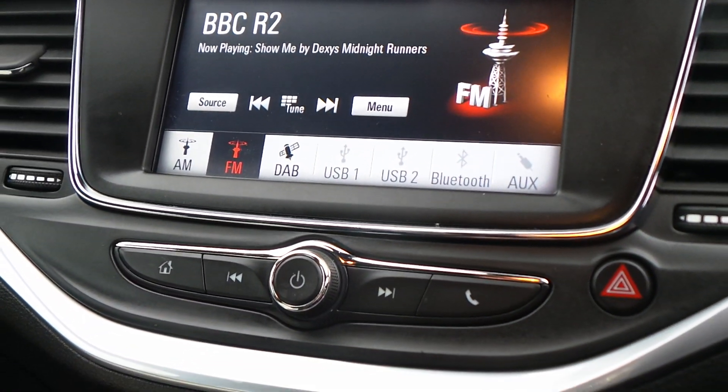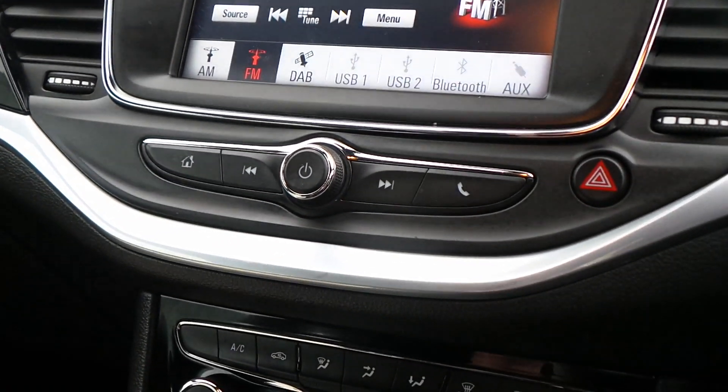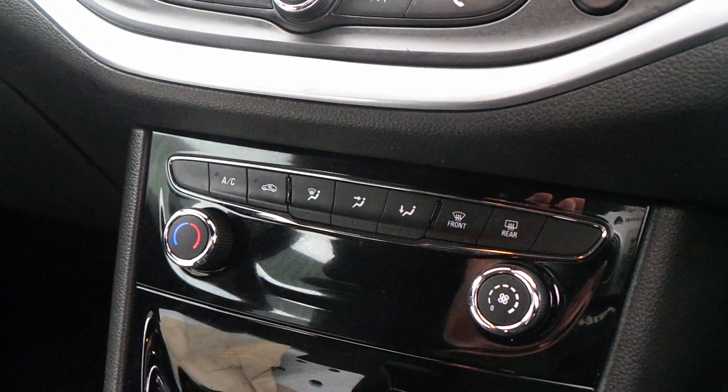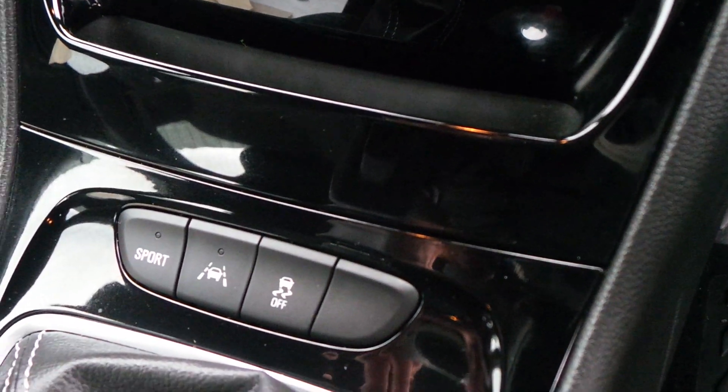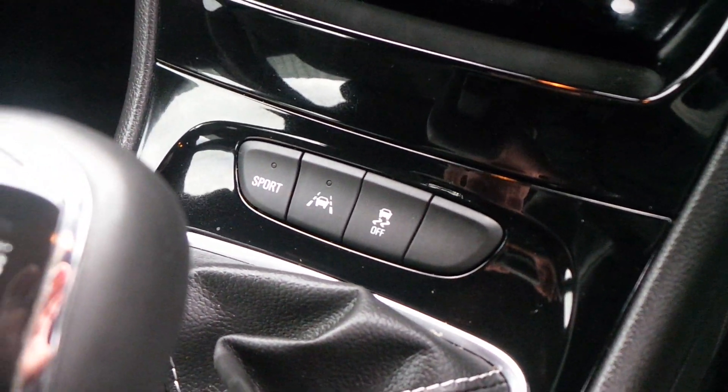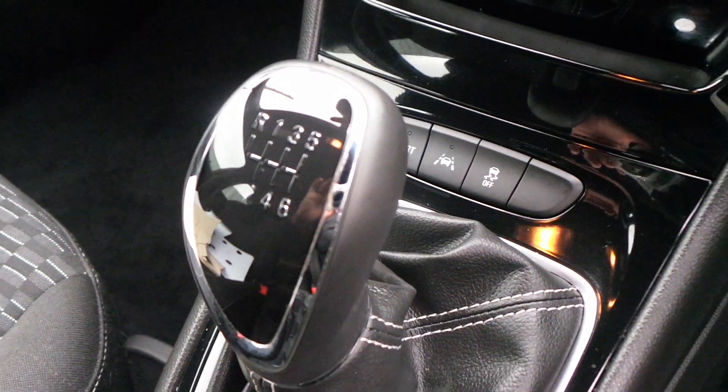In addition to this, the car also features Vauxhall OnStar — you can connect up to seven devices via Wi-Fi. There's air conditioning, lane departure warning, the option of sport mode, and a very smooth six-speed manual transmission.